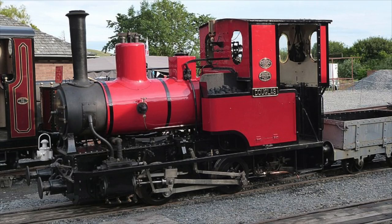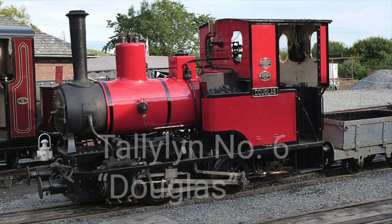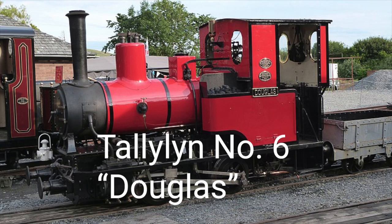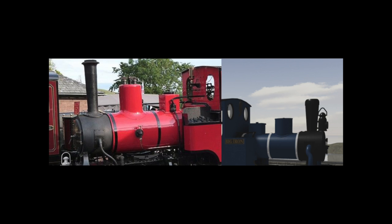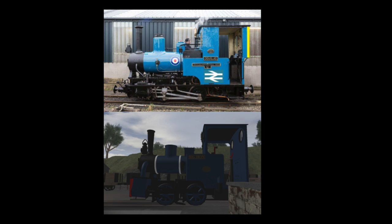The first engine which Big Iron might be based off is the Taliesin Railway No. 6 Douglas, who shows a similar shape to Big Iron with the cab and general boiler shape. However, Douglas is slightly bigger and longer than Big Iron and both look quite different, so overall the only thing that Big Iron really resembles is probably the cab.